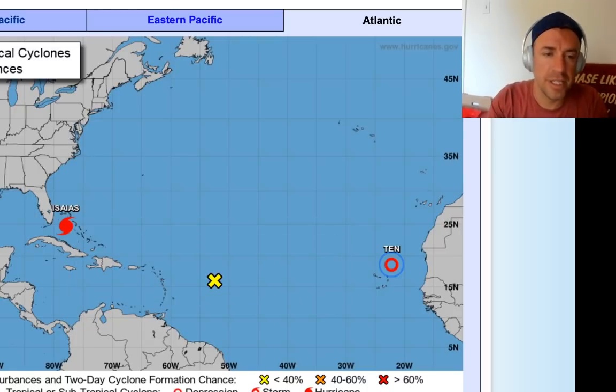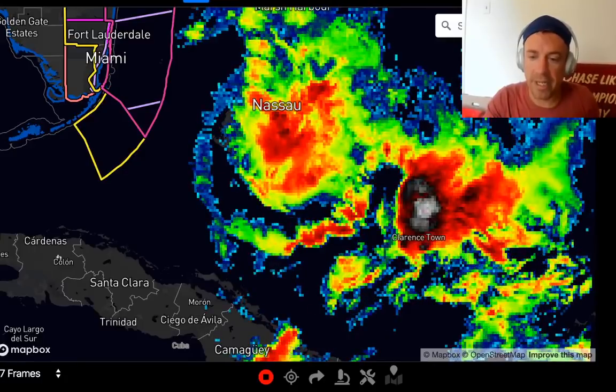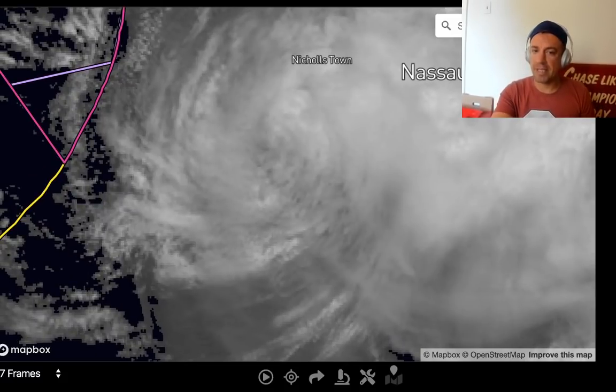Isaias, thankfully for east Florida, does appear to be on a dramatic weakening trend. Of course, you never want to be the person that identifies a weakening trend and then it blows up with people caught off guard. So if you're a Floridian, certainly don't let your guard down. Stay tuned to forecast updates. But overall, this thing is really weakening — you can definitely see it here on the high-resolution satellite imagery from Radar Omega. That's what's left of Hurricane Isaias, which seems to have peaked last night or even the night before at about 85 knots — about 85 mph maximum sustained winds at the low levels. That pressure was really never able to drop much below about 985 to 987 millibars.